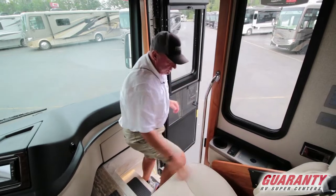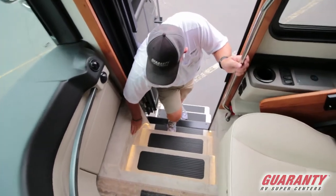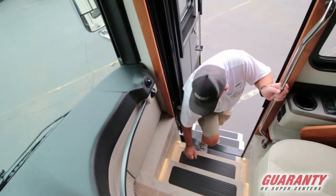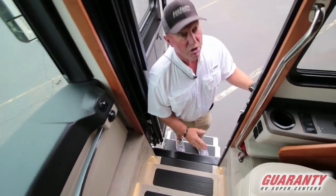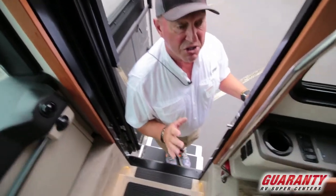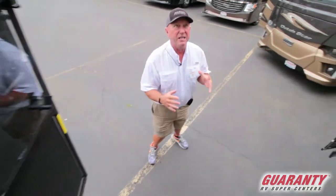One of the innovations on this coach is Corian in the entryway, which is always going to look good. This coach is also equipped with an Oasis heat system, providing unlimited hot water when hooked up — nice and quiet with nice, even heat.